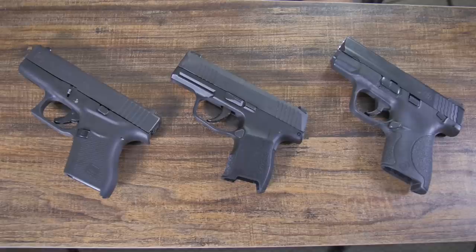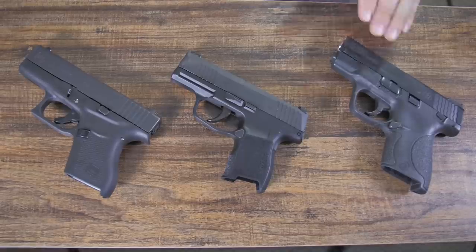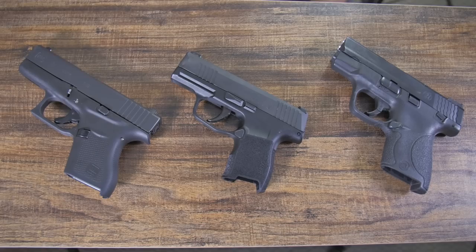Today I'm going to be talking about the advantages and disadvantages of the three most popular concealed carry 9mm firearms in the United States.